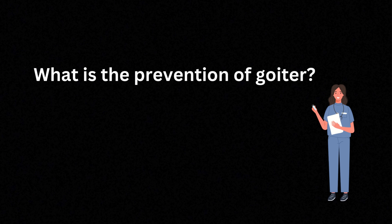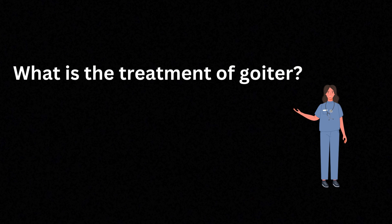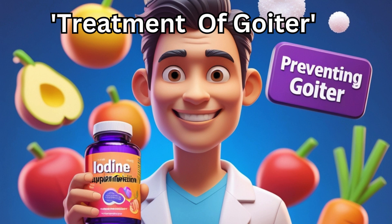Now prevention is better than cure, right? The best way to prevent goiter is to ensure you're getting enough iodine in your diet. Most countries use iodized salt. Now let's talk treatment, because no one wants a goiter overstaying its welcome. Treatment depends on the cause and the symptoms. If iodine deficiency is the issue, we fix it by increasing dietary iodine, typically through iodized salt or supplements.